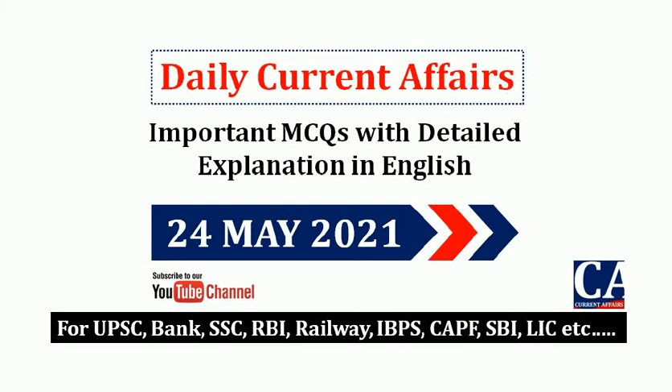Hi everyone, welcome back to the new video of Current Affairs YouTube channel. In this video we are going to discuss the important current affairs questions and answers for 24th May 2021 for all competitive examinations. You can download the PDF file of this section in our Telegram group. We'll give the link in the description below.